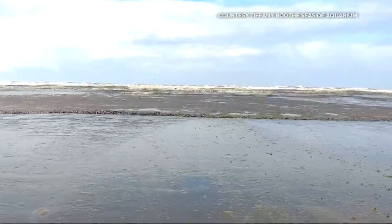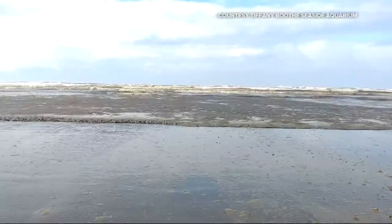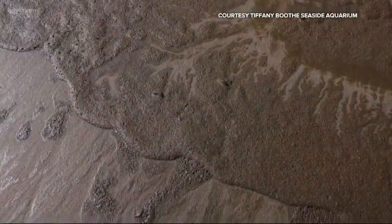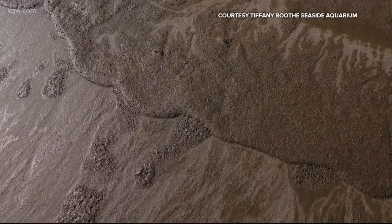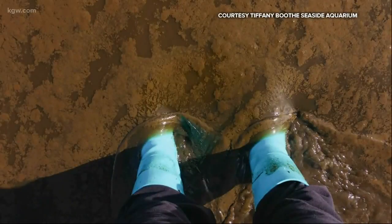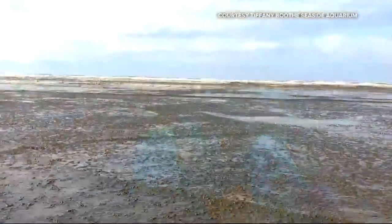It's not what you'd expect to see along the beaches — a thick, muddy, goopy mess. But this is what visitors to the Long Beach Peninsula this past weekend stepped right into. It looks a lot like an oil spill. Tiffany Booth took these photos and video of the event.